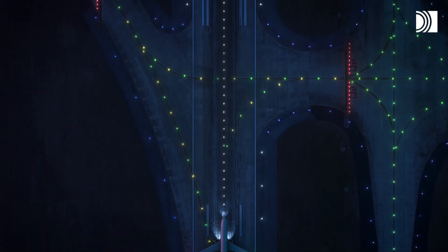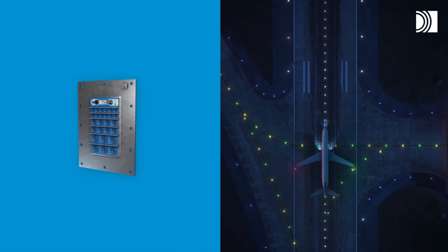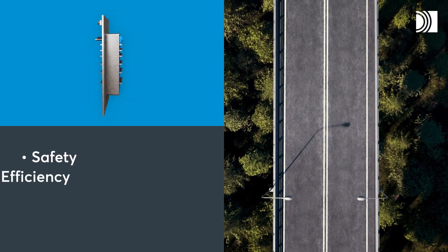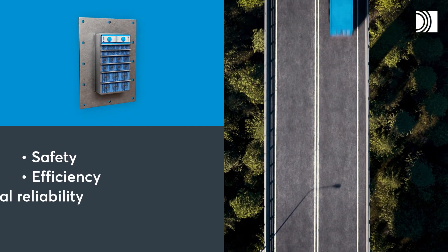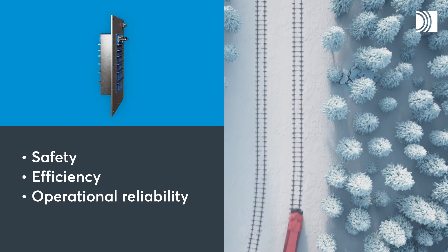All transportation infrastructure projects have two things in common. One, there is a clear focus on safe operations. Two, they can use the same sealing systems for all openings for cables, pipes and conduits.